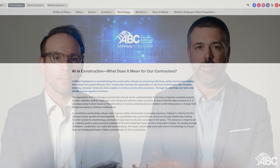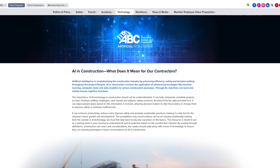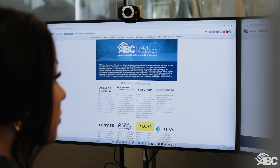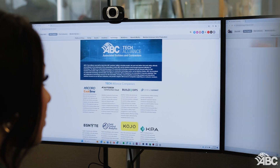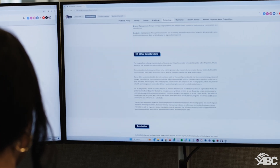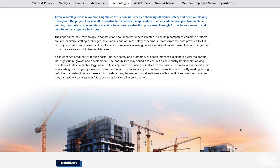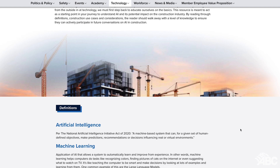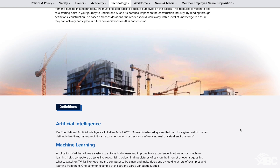We'll be exploring the AI Resource Guide provided by ABC. Whether you're a construction professional or simply curious about AI, this guide is packed with valuable insights that provide a level of knowledge to ensure contractors can be active participants in the construction AI conversation. The ABC AI Resource Guide provides a comprehensive overview of how AI is revolutionizing construction, covering key areas like efficiency, safety, and decision-making throughout the project life cycle.